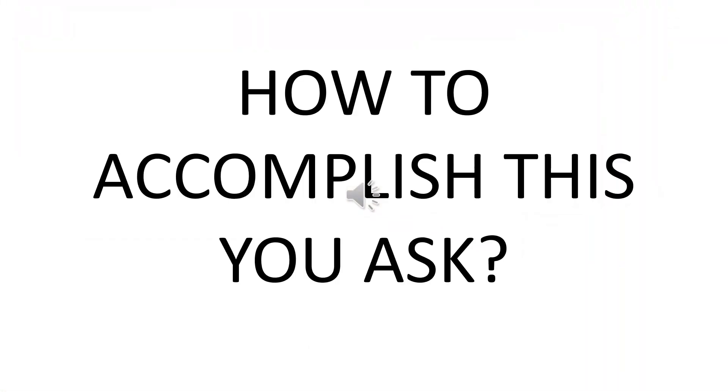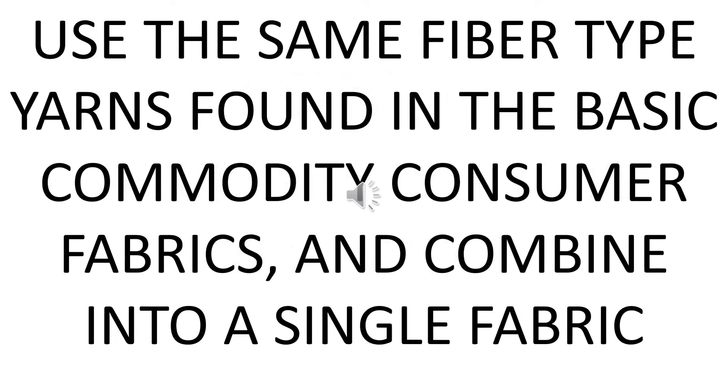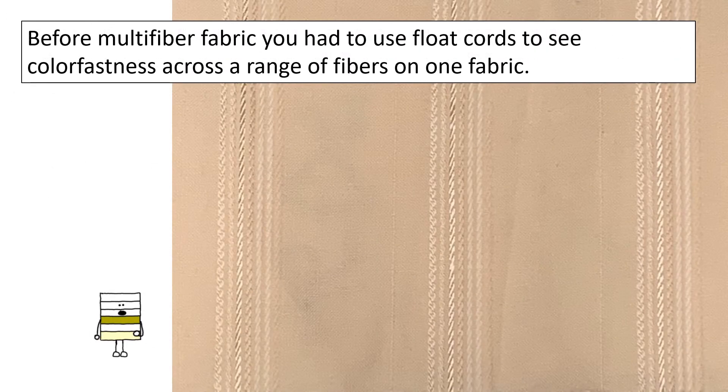How to accomplish this, you ask? Use the same fiber type yarns found in the basic commodity consumer fabrics and combine into a single fabric. Before there was multi-fiber fabric, corded fabrics were used in wash fastness tests.